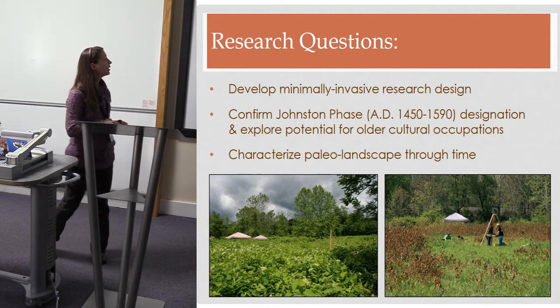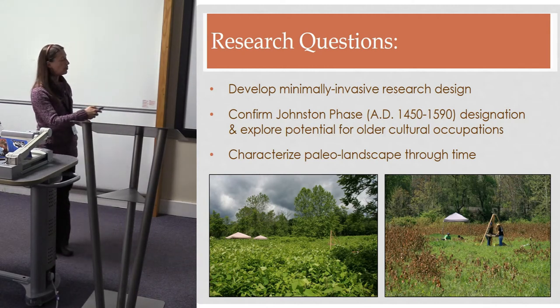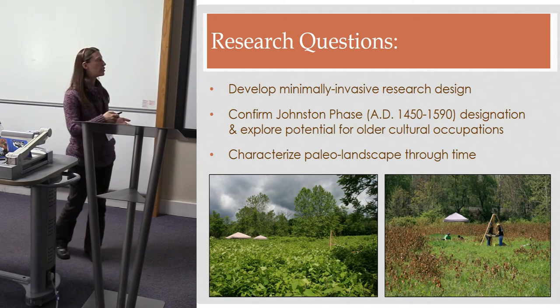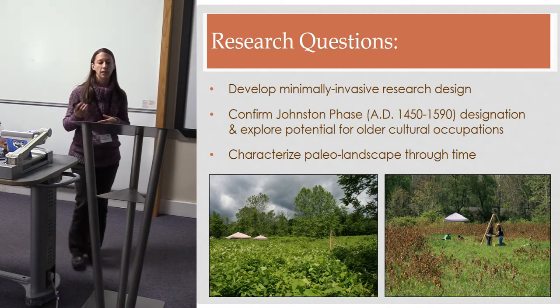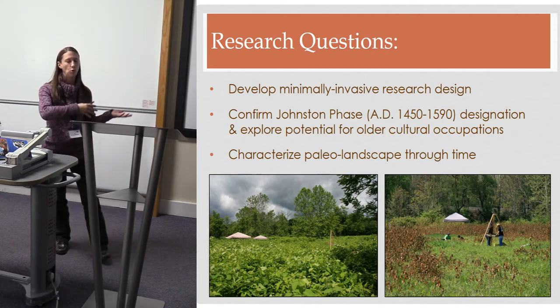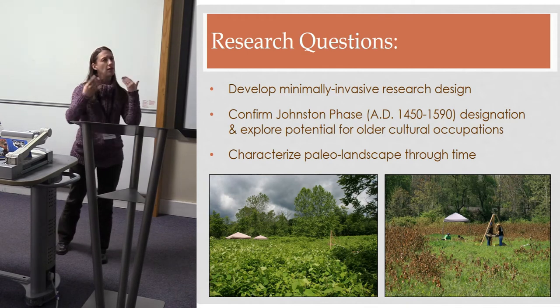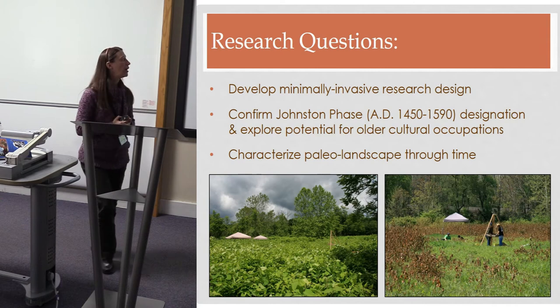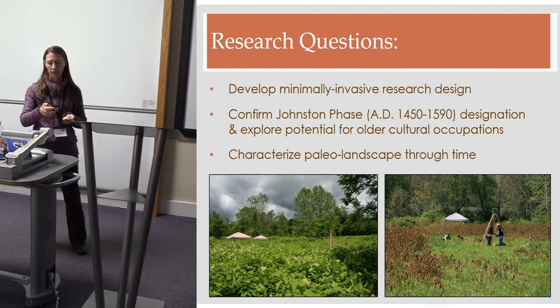More recent research at surrounding Monongahela sites indicates they're probably multi-component, not single component, so we wanted to test that and look for potential older cultural occupations — even into the earlier Woodland or the Archaic. The time period we're examining is really the transition from the Medieval Warm Period to the Little Ice Age, and questions about the 'disappearance' of the Monongahela require us to understand the environment and landscape.